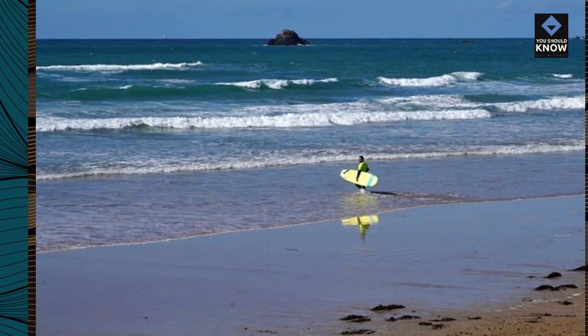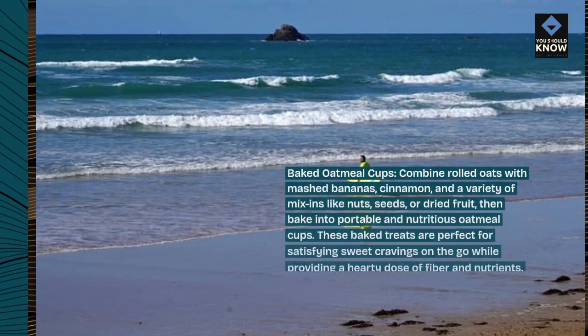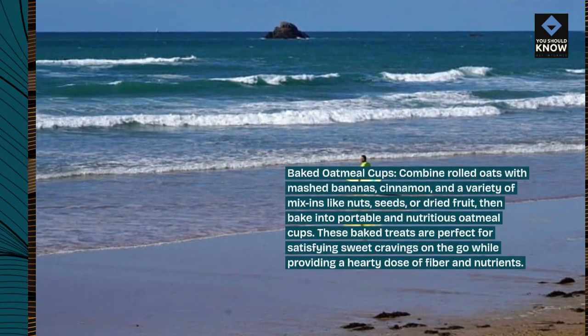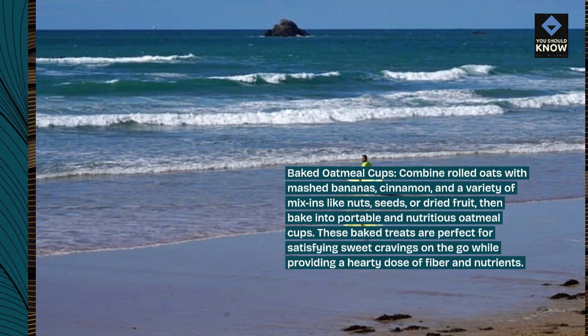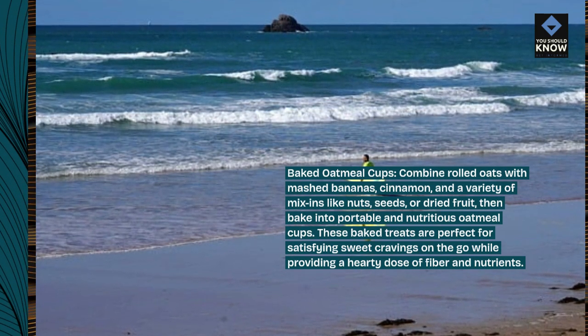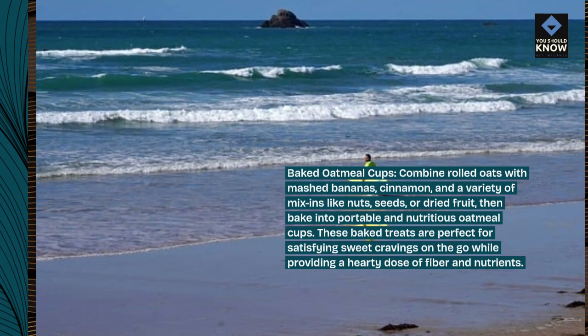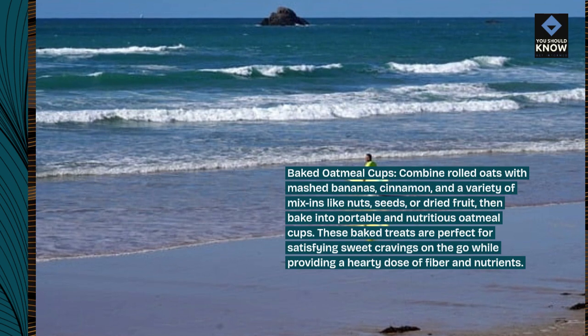Baked Oatmeal Cups: Combine rolled oats with mashed bananas, cinnamon, and a variety of mix-ins like nuts, seeds, or dried fruit, then bake into portable and nutritious oatmeal cups. These baked treats are perfect for satisfying sweet cravings on the go while providing a hearty dose of fiber and nutrients.